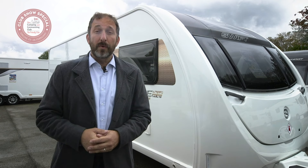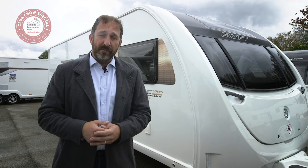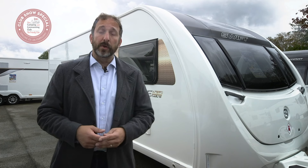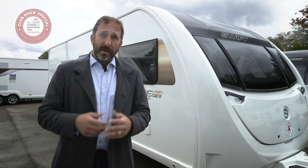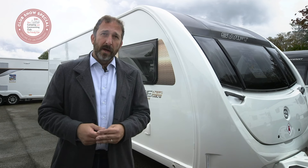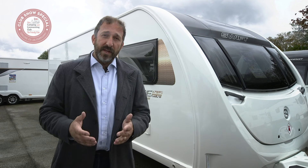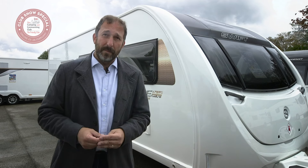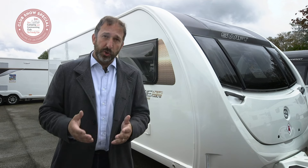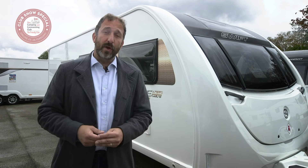Tip number six: know how to load your caravan safely. It's also important to know your speed limits. Cars towing caravans are restricted to 50 miles per hour on a single carriageway and 60 miles per hour on a dual carriageway or motorway. Don't forget that you can't go in the right-hand lane of a three-or-more-lane motorway unless instructed to by someone with legal authority to do so. Remember that everything you put inside the caravan counts towards your towing limits, so it's important to know where to place heavier and lighter items. We show you how in our video on how to load a caravan for safer towing.